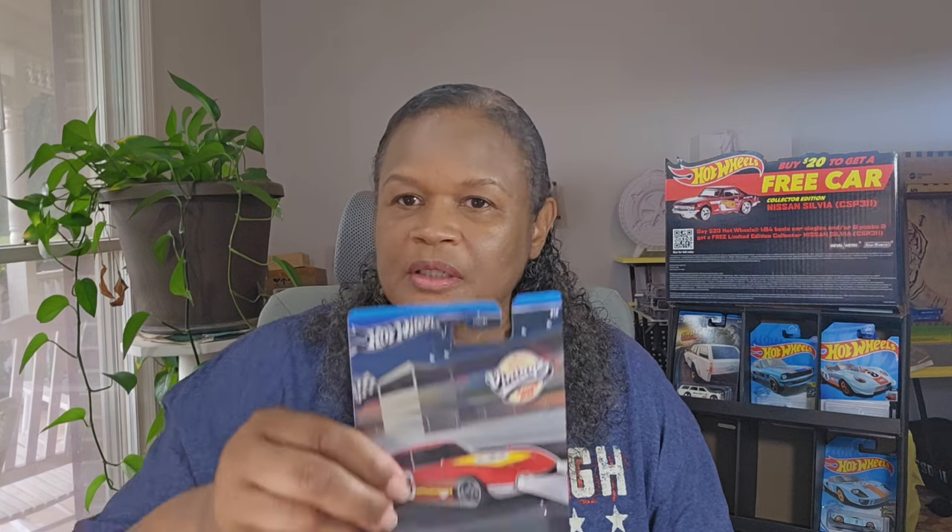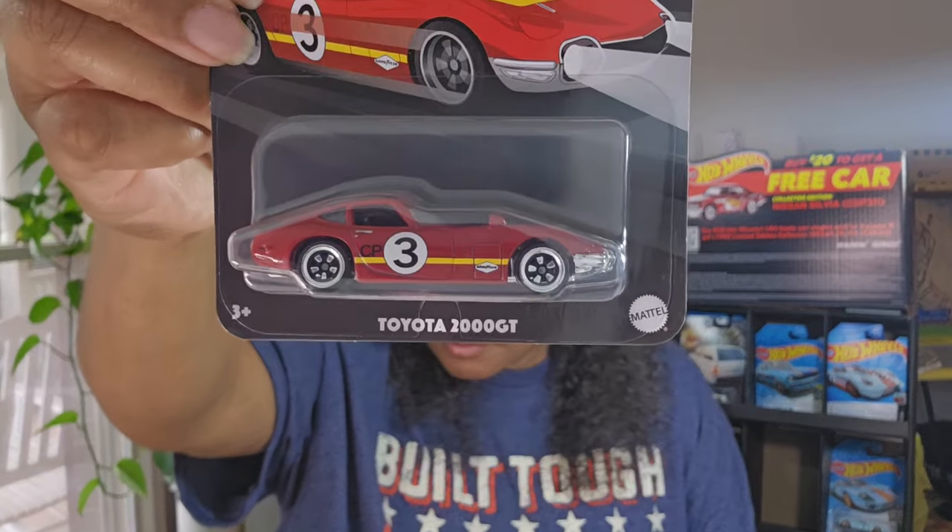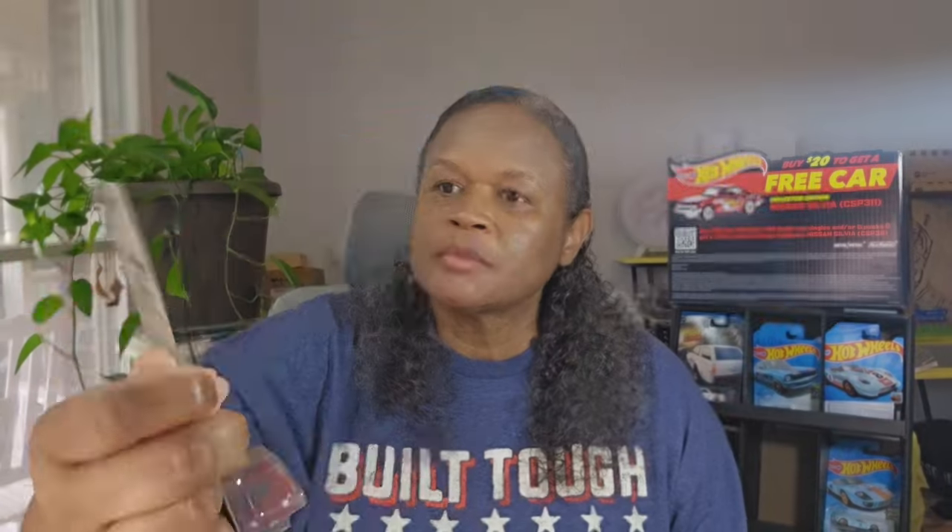First out - this is number two of the five car set. The Toyota 2000 GT. I love this color. And you can see it's got the silver banner, right?